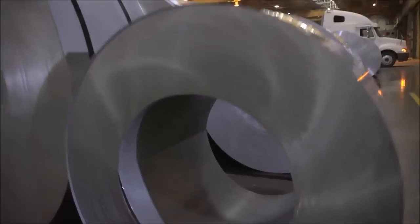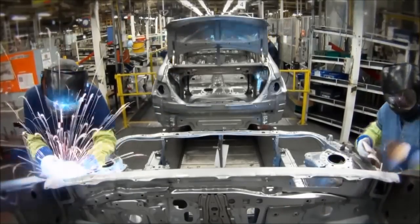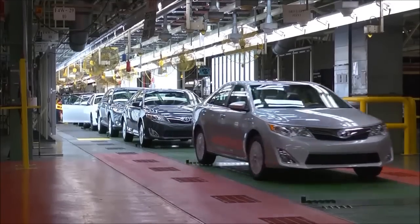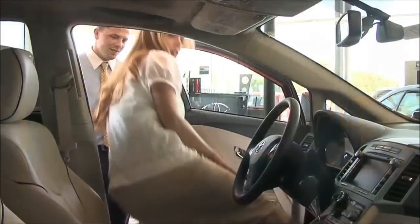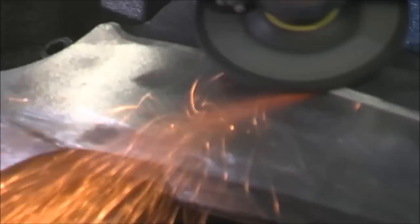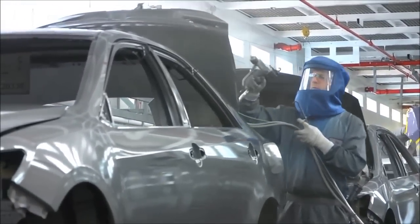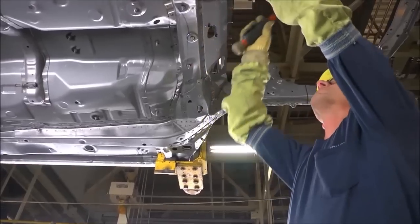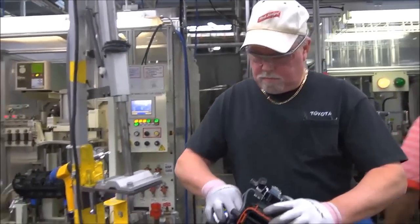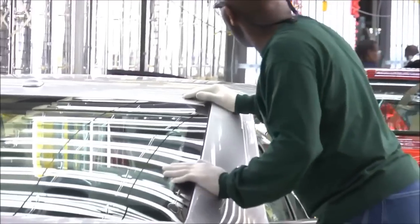Every day, Toyota vehicles begin as coils of steel. And every day, nearly 2,000 finished vehicles leave Georgetown, Kentucky for automobile dealers and owners across the U.S. and even around the world. Reflecting the skills, ideals, and dedication to quality of thousands of Kentuckians. At Toyota in Kentucky, we've created a new tradition of high-quality automobile craftsmanship and an excitement for driving.